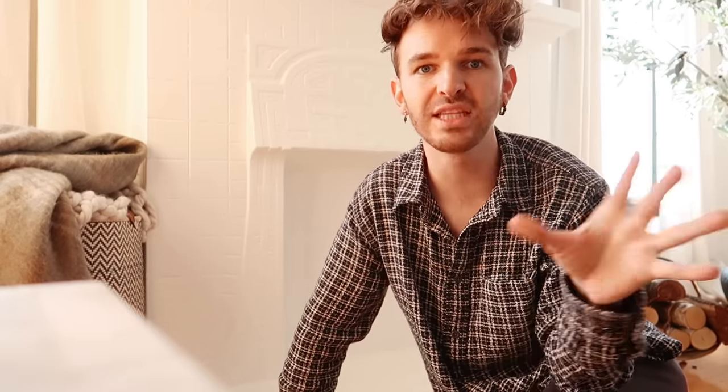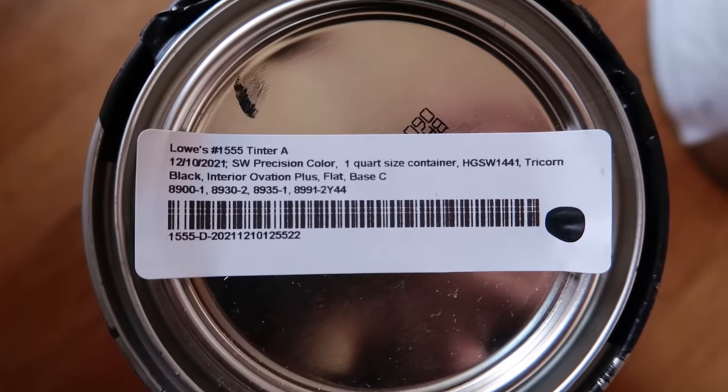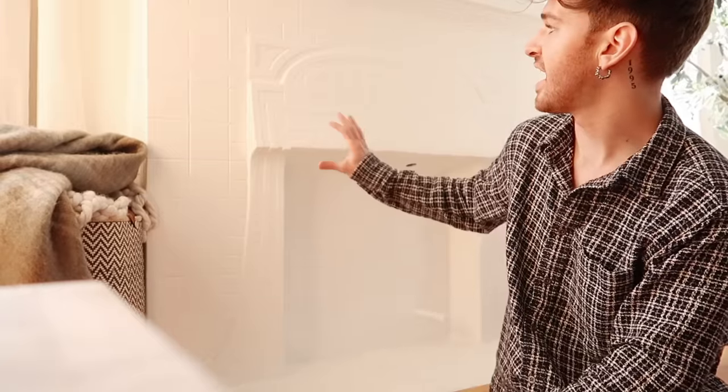I was thinking about what color to do on the fireplace. I went into my craft room, pulled out a ton of excess paint, and looked at all the colors, but I decided to go with black because the window trim in this entire space is black. When I added black accents in here it just amplified the space, so I feel like a black fireplace would look so good in the living room.